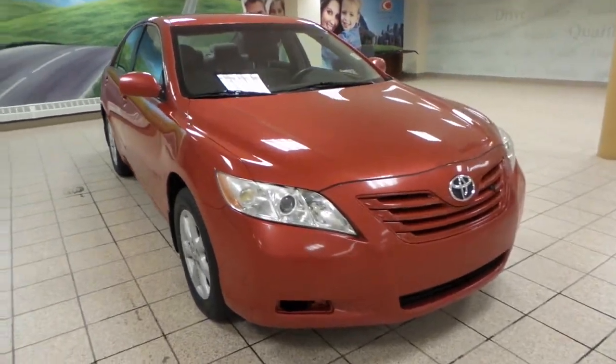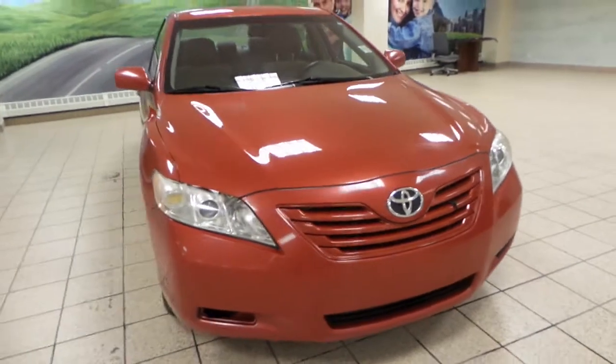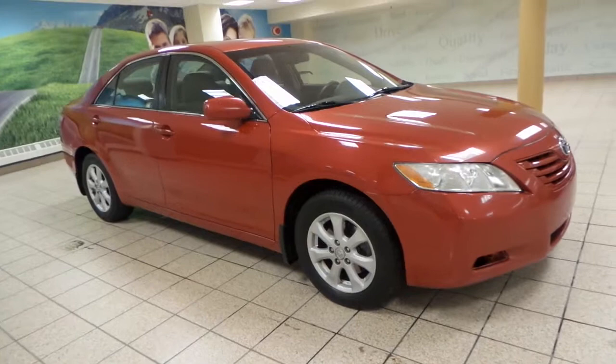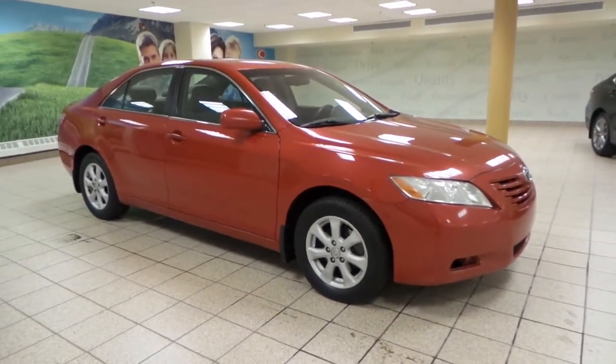It comes in a Barcelona Red exterior color, and up front we've got an engine block heater, as well as around the side we have 16-inch all-season tires. This vehicle is in great shape inside and out.